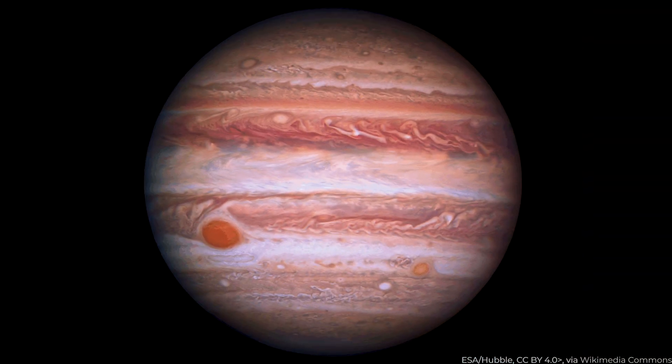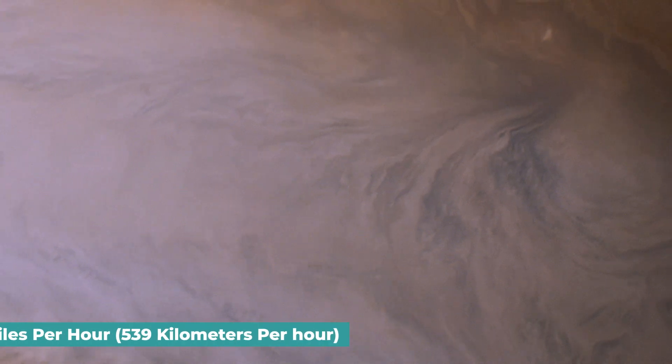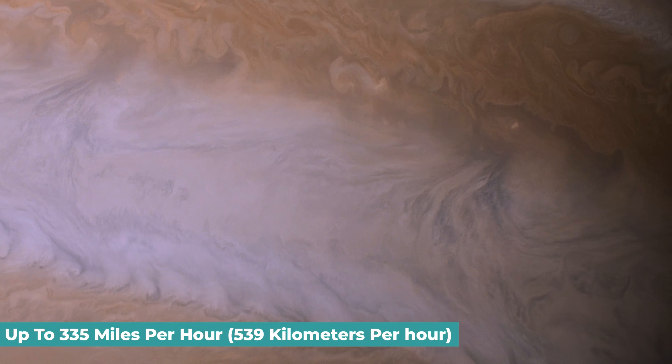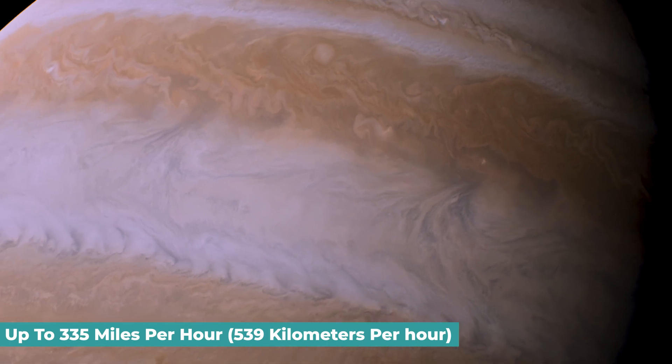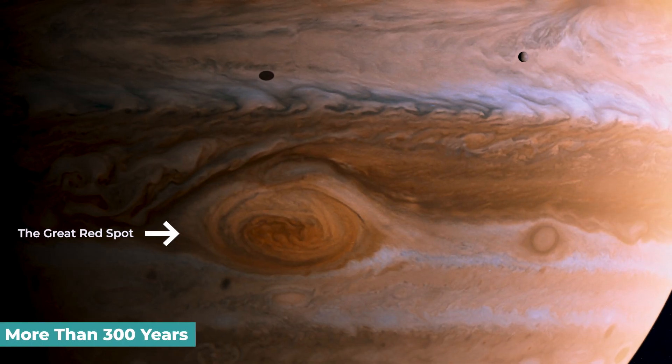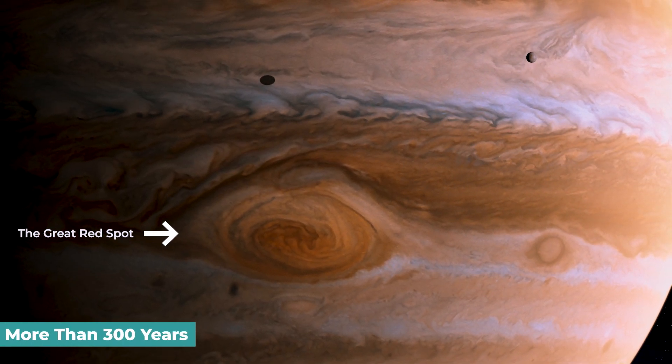Jupiter's spots may last a very long time since no solid surface will slow them down. At the equator, some prevailing winds on stormy Jupiter may reach up to 335 miles per hour — that's 539 kilometers per hour. The Great Red Spot has been seen for more than 300 years.